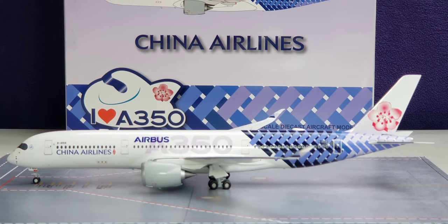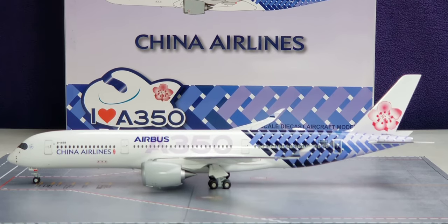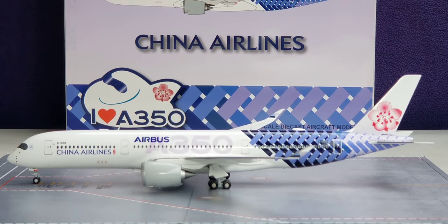Their entire fleet of Airbus A350-900 XWBs currently operates out of their main hub at Taipei Taoyuan International Airport. China Airlines ordered a total of 14 A350-900 XWBs, and as of this video review, all 14 are operating in service. This aircraft has become one of the carrier's official flagship jetliners, replacing the Airbus A340-300, which was withdrawn from the China Airlines fleet on June 14, 2017.